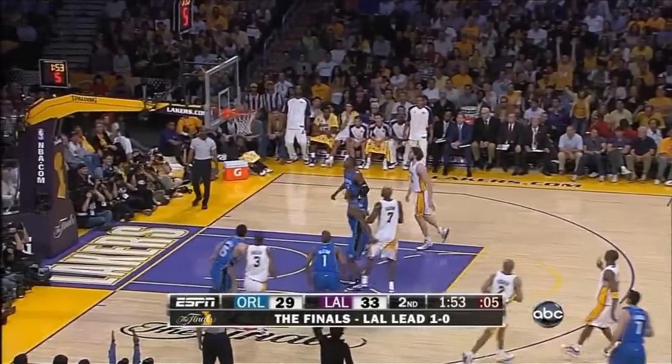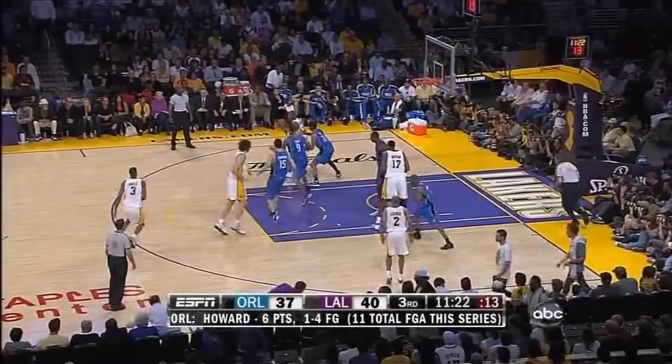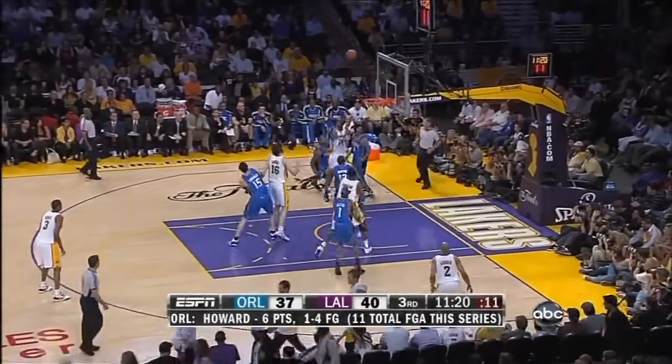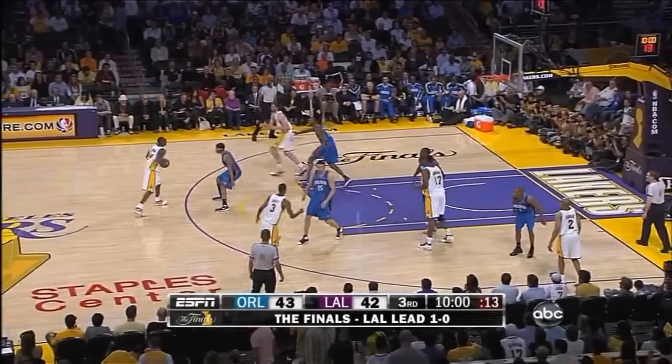Kobe Bryant wide open for three. There's nothing you can do — there are no adjustments there other than finding your man and contesting his shot. Bryant puts it in, a quiet play, and they've regained the lead.